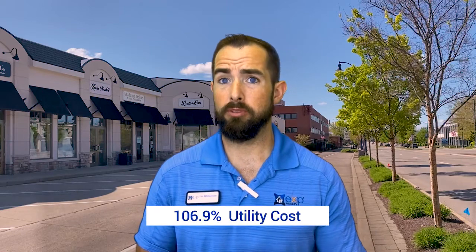Let's talk about utilities. Utilities are going to be a little bit higher — at 106.9%, which is above the national average. Know that in this area you do have to heat and cool. Most of the homes have been renovated to have a full heating and cooling HVAC system, so you're going to be looking at a pricier point there. That also doesn't take into account whether you're using gas or strictly electric, but again, this is just an average.